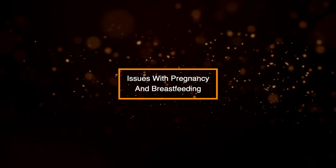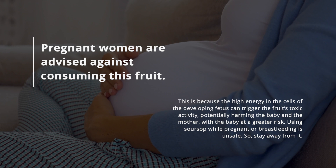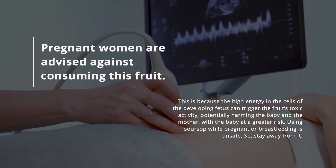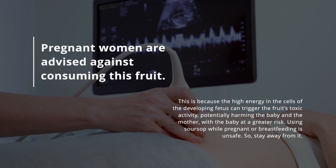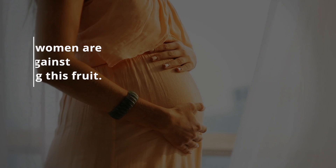2. Issues with pregnancy and breastfeeding. Pregnant women are advised against consuming this fruit. This is because the high energy in the cells of the developing fetus can trigger the fruit's toxic activity, potentially harming the baby and the mother, with the baby at a greater risk. Using sarsap while pregnant or breastfeeding is unsafe.